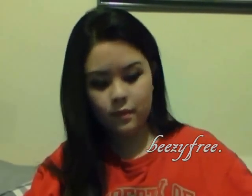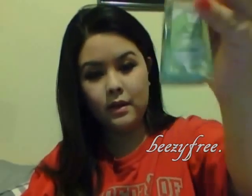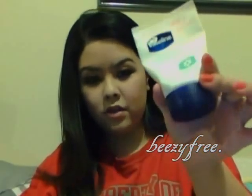Tissue. Hand sanitizer — this is the mini version of Cucumber Melon, it's from Bath & Body. And Vaseline hand lotion.